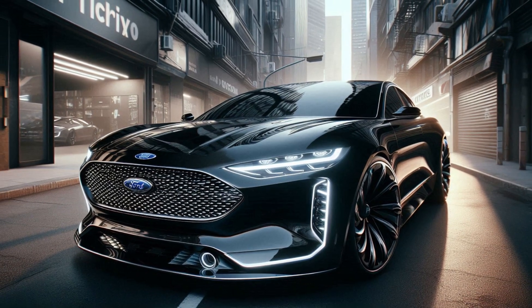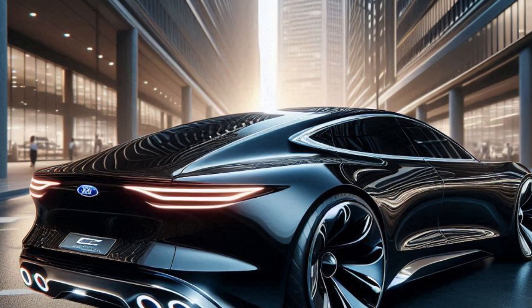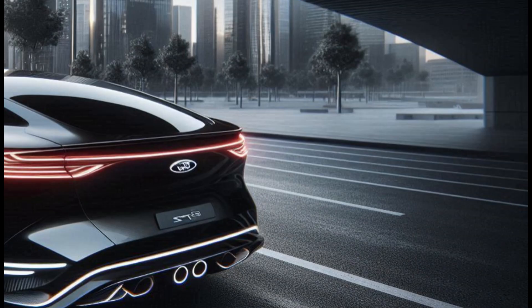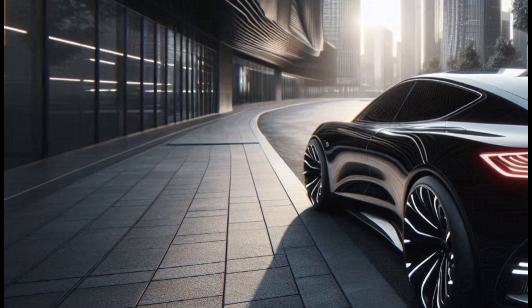Under the hood, the 2025 Ford Falcon packs a punch. Its powerful engine delivers impressive horsepower and torque, ensuring a thrilling driving experience. The advanced suspension system and responsive handling make it a joy to drive, whether you're cruising on the highway or navigating city streets.